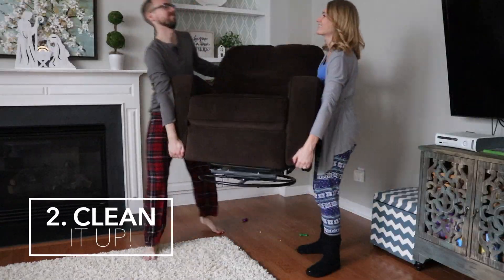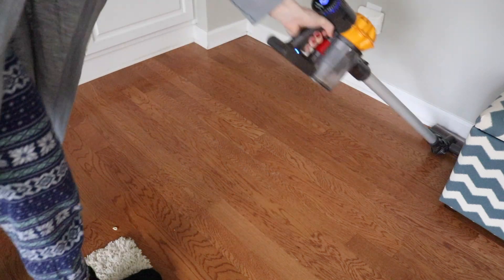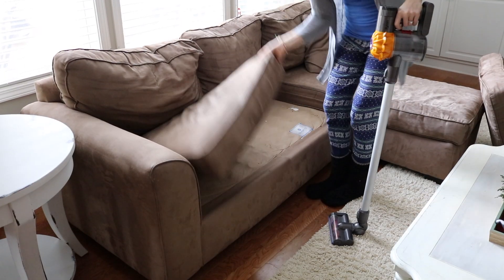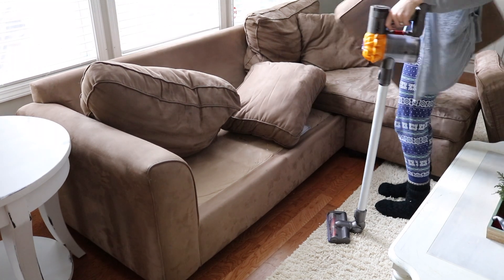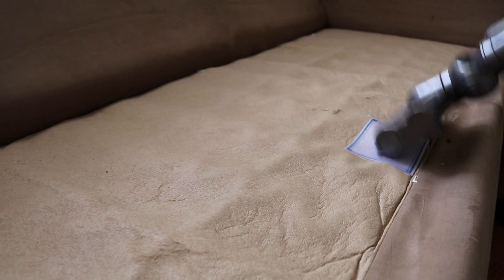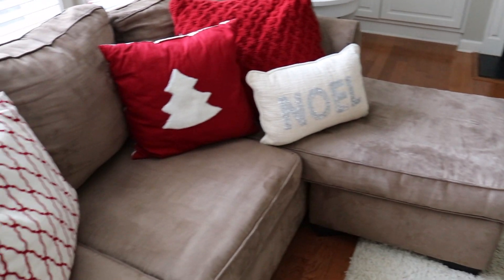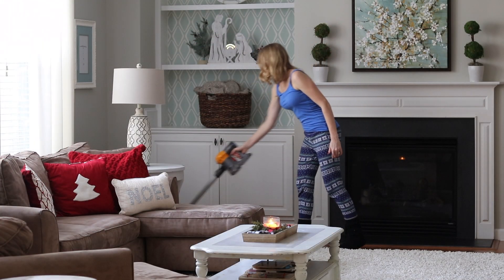Phase two is cleaning. Let's be honest, how often do you clean underneath the furniture? So while you're moving things around, this is the perfect time to do it. And it's really satisfying, at least at our house, because there were a lot of crumbs in our couch.